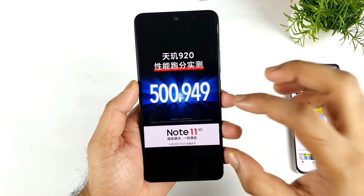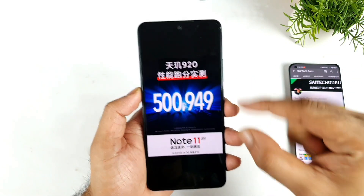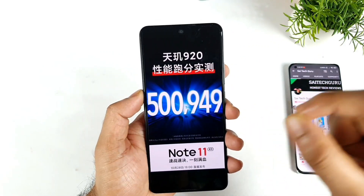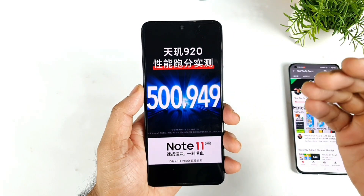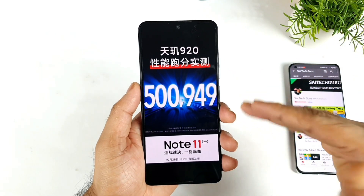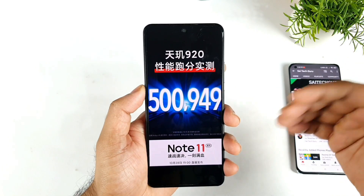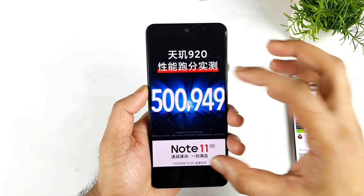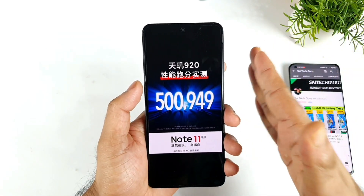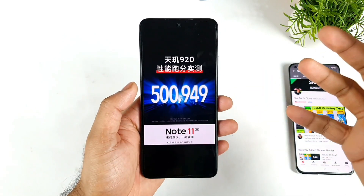The company claims the Redmi Note 11 Pro and Pro Plus will have 5 lakhs in the Antutu benchmark on the MediaTek Dimensity 920 processor. The Dimensity 900 processor gets around 4 lakhs 50,000 to 4 lakhs 60,000 in the Oppo Reno 6 and other phones. So the 920 was expected to be slightly better, but unfortunately the Redmi Note 11 Pro and Pro Plus got very low benchmark scores compared to the 900, which really shocked me after watching a couple of videos online.